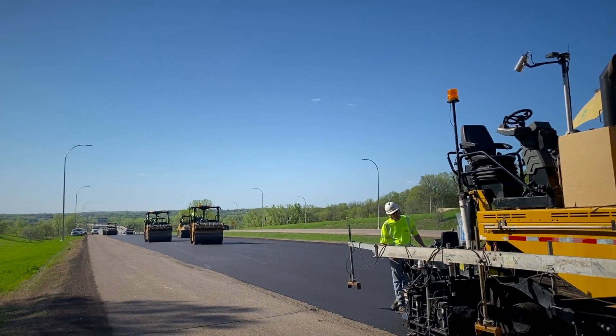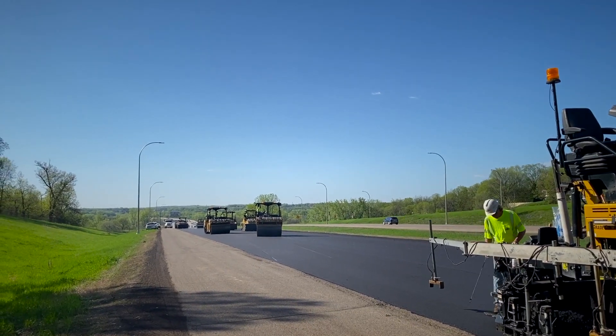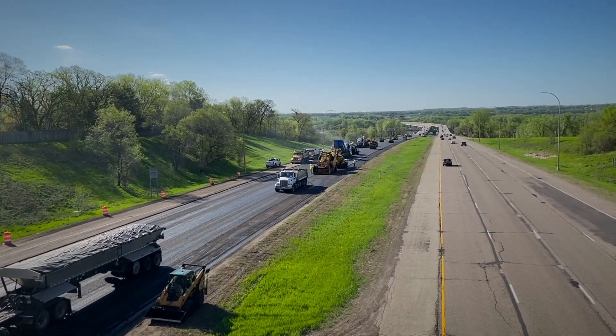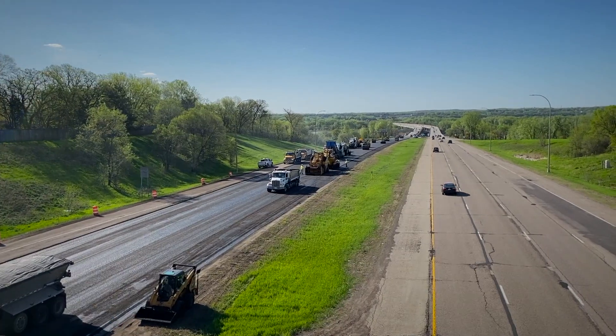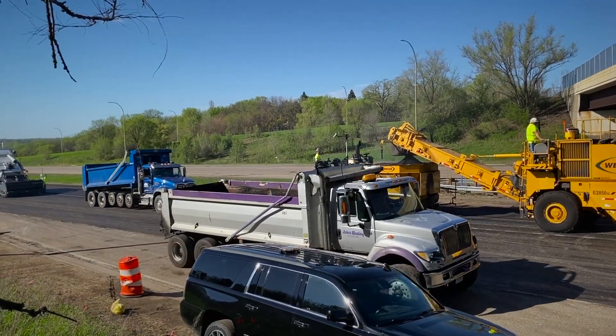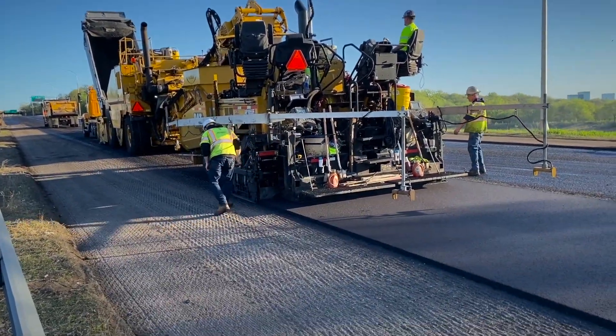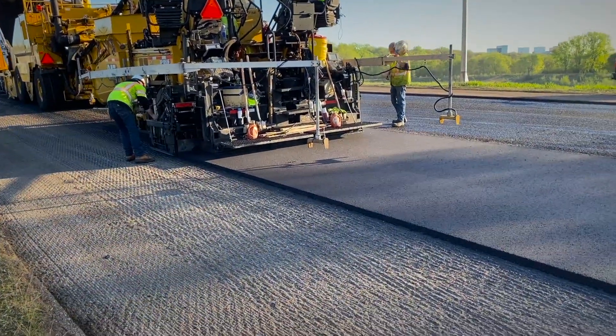Our roads, because of the freeze-thaw and the joints and the salt that we use, that joint is always the first thing that breaks apart. Right now I don't have joints. Three-echelon paving in this section of road is going to eliminate at least 25,000 feet of paving joint, which should really help the longevity of the road.